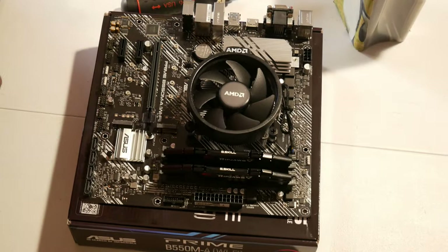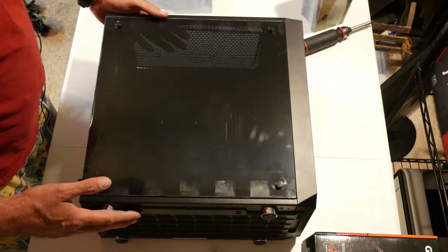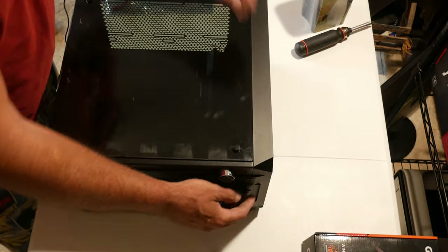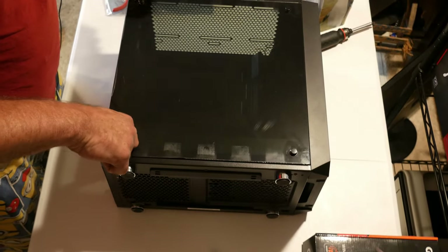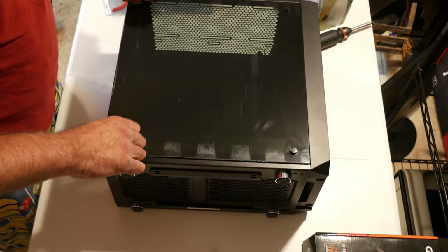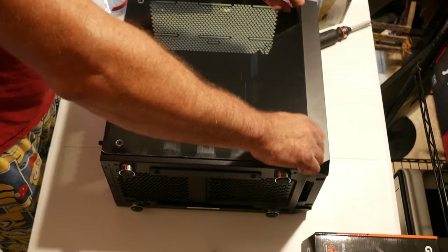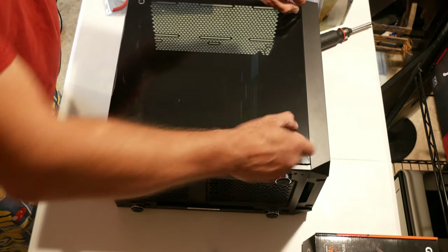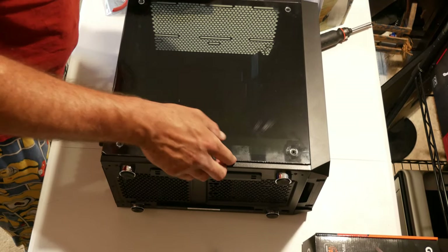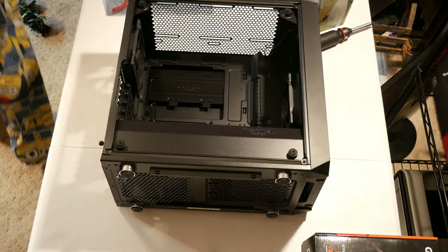With the motherboard prepped, we'll move on to prepping the case. To prep the case I'm going to take off the dust filters first so they don't get in my way and I don't lose them. If you're using the Meshify C Mini like I am, take off the tempered glass side panel and set it somewhere safe so it doesn't get broken.